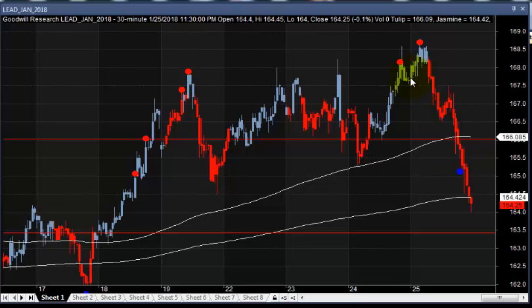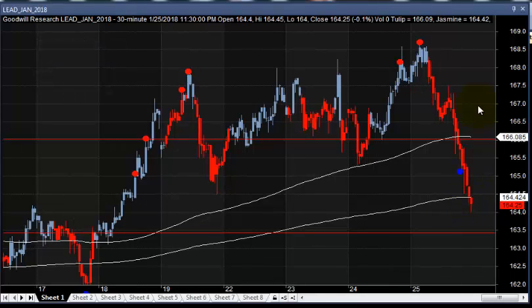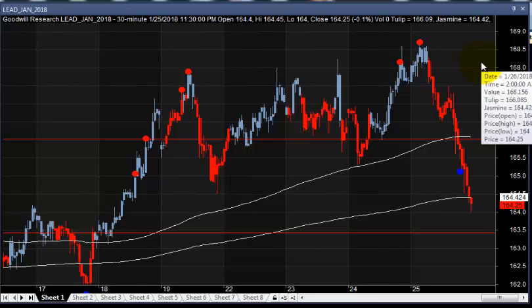Thursday, price opened near 167.5 and went up till 168.5. After that, it completely lost all the profit and came and closed near 164.25. But today it's expected to open somewhere near 168.